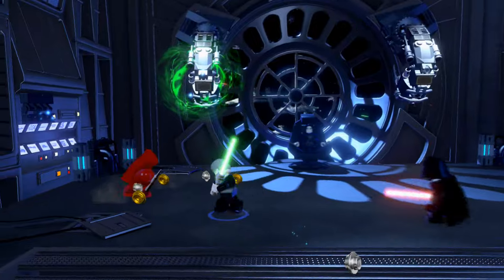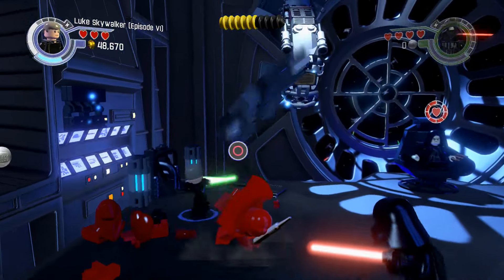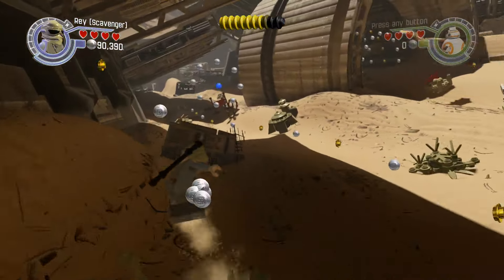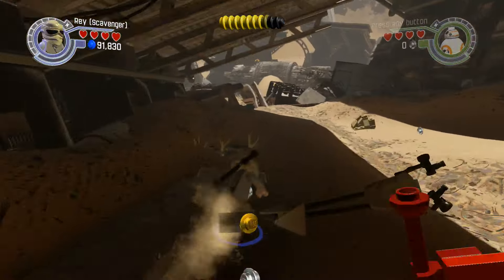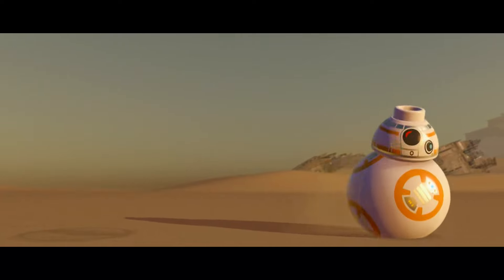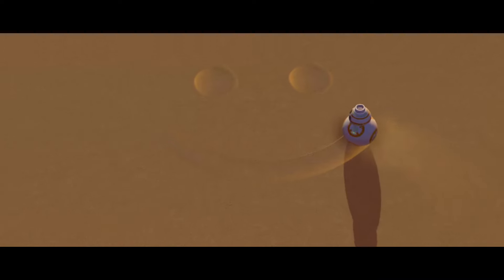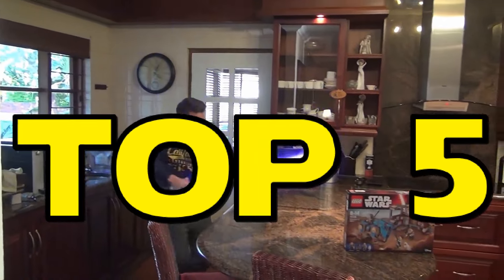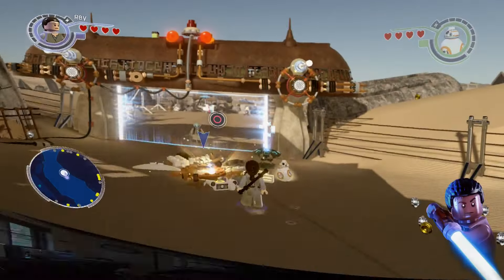LEGO Star Wars The Force Awakens has finally been released and the Force is strong with those tiny little plastic bricks. Star Wars LEGO The Force Awakens actually has quite a few new features that a lot of you may not know about that make the game a lot better over previous Star Wars LEGO games. So here are my top 5 best new features in Star Wars LEGO The Force Awakens.